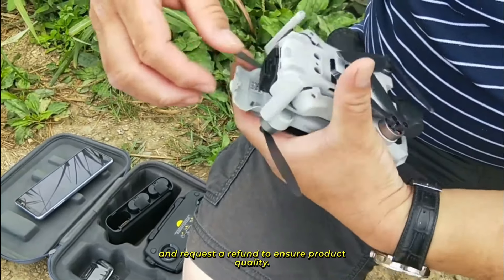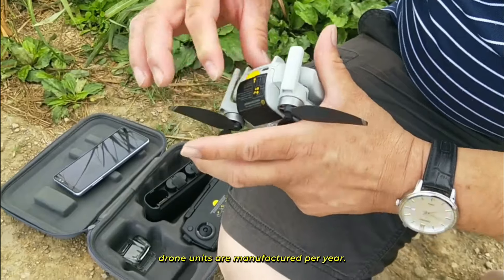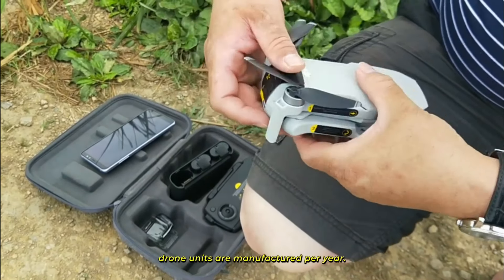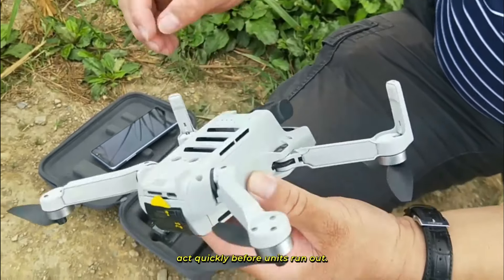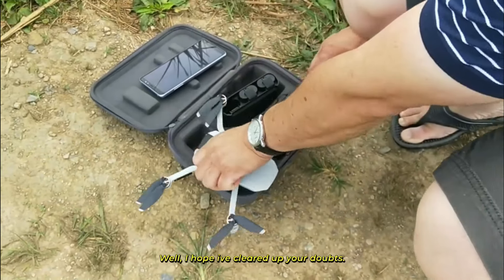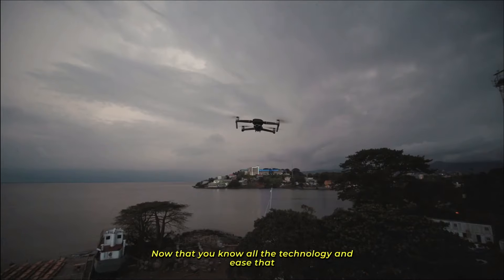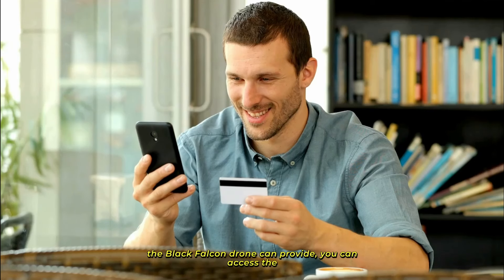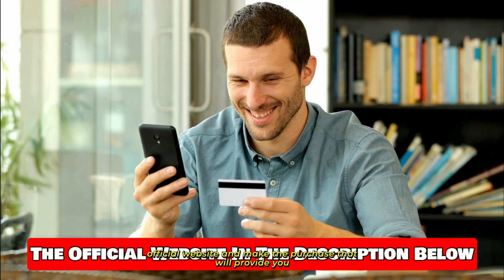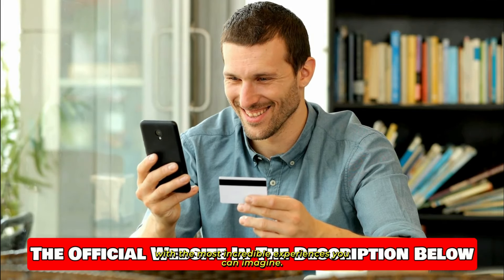To ensure product quality, an exact number of Black Falcon drone units are manufactured per year. This means that demand can outpace supply, so if you choose to buy it, you should act quickly before units run out. I hope I've cleared up your doubts. Now that you know all the technology and ease that the Black Falcon drone can provide, you can access the official website and make the purchase that will provide you with the most incredible experiences you can imagine.